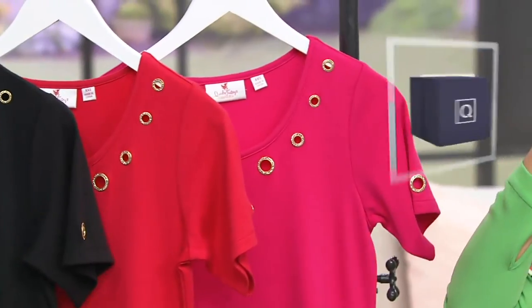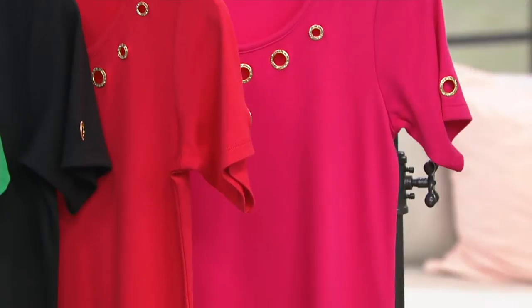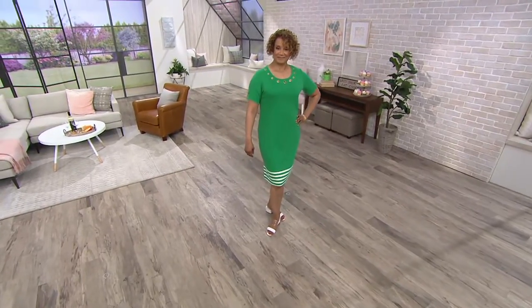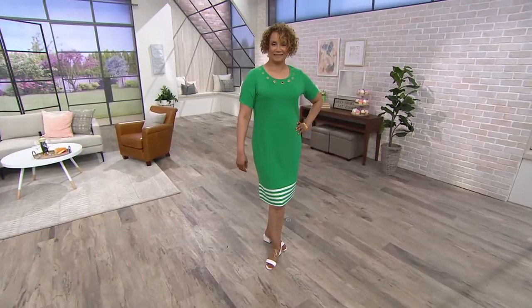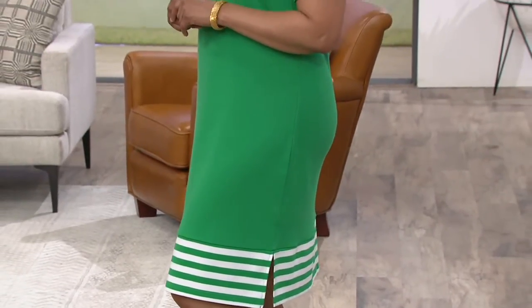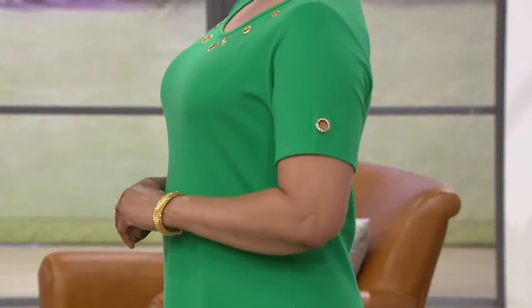Speaking of our Quacker friends, Wanda on Facebook is checking in on the live stream and says she has a Quacker order coming this week. And Sherry and Rita are chiming in saying they enjoy and love their Quacker Factory. This is our 24th year on QVC — since Gene Bice first went on air February 4th, 1995, we have been quacking since then.